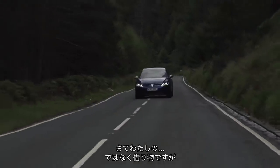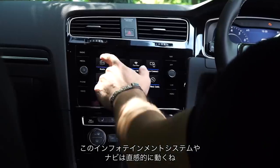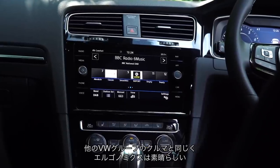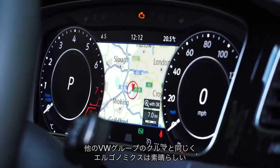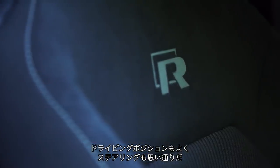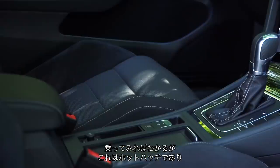Welcome to a borrowed Volkswagen Golf R. Nice place to sit as far as hot hatches go. The infotainment system, the nav — it all just works. It's intuitive. As they all are in all Volkswagen group cars, the ergonomics are just brilliant. The steering wheel goes exactly where you want. It's a hot hatchback, but first and foremost it's a hatchback, which offers it quite a lot.